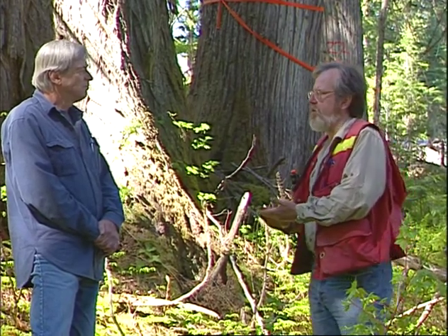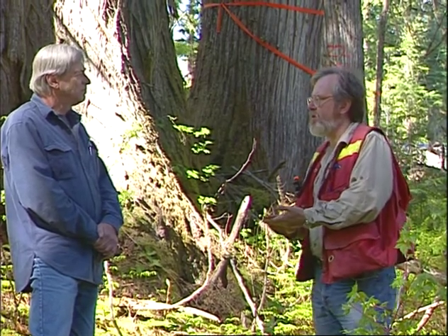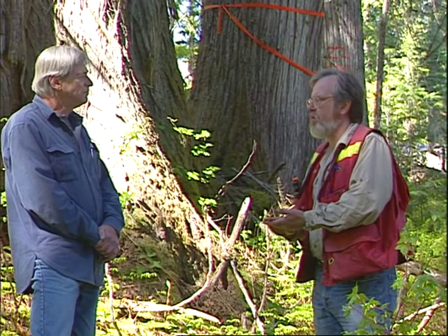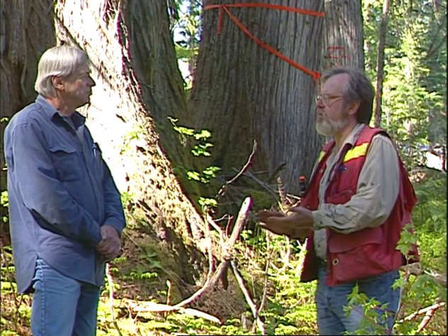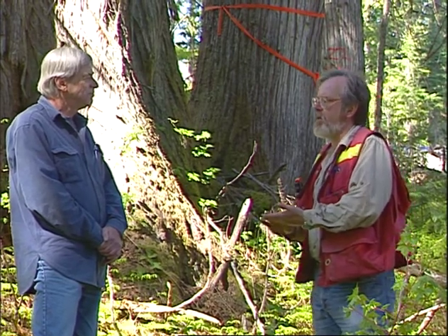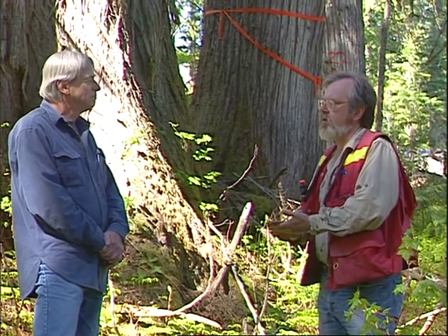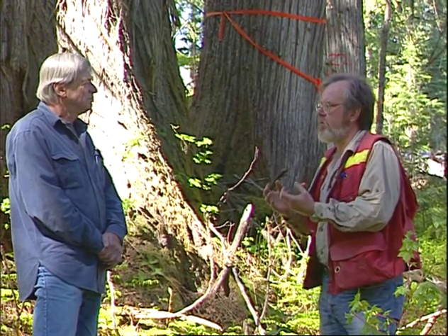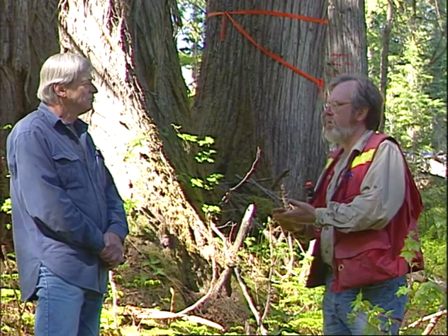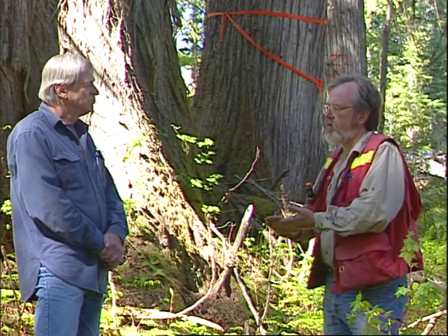We call this an inland temperate rainforest, but unlike coastal British Columbia, a much greater proportion of the precipitation would be in the form of snow. The typical snowpack here by late winter would be 2–3 metres or more in some years. There's a lot of moisture which tends to flush through the soil in a fairly concentrated period during snowmelt in the spring. We see evidence of this in lots of lateral drainage occurring through these slopes — there's lots of seepage occurring.